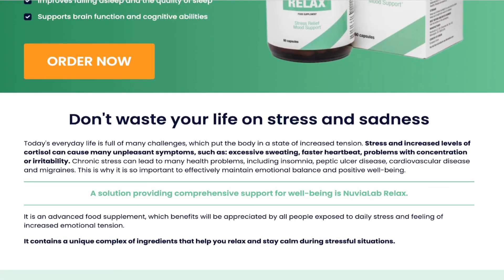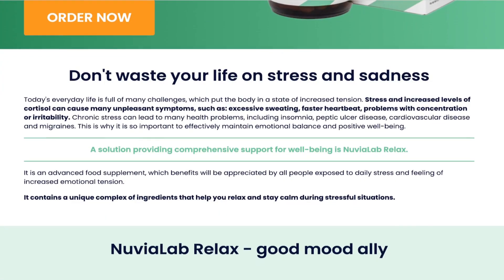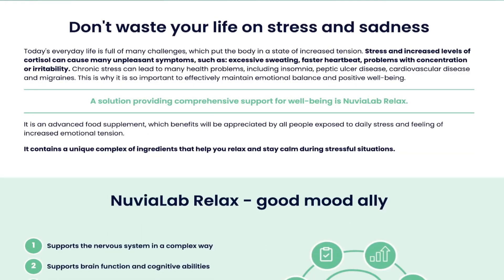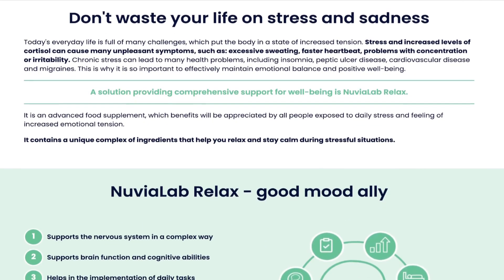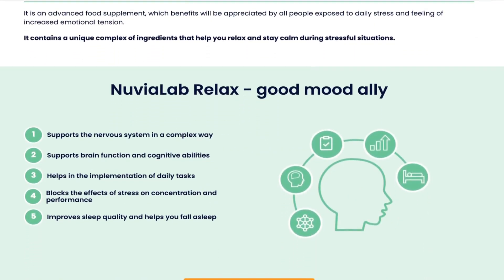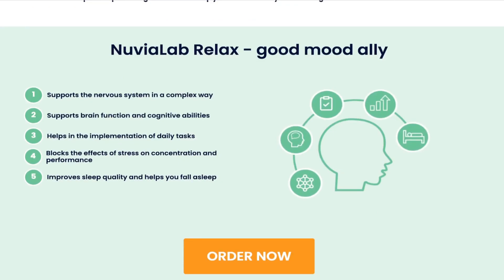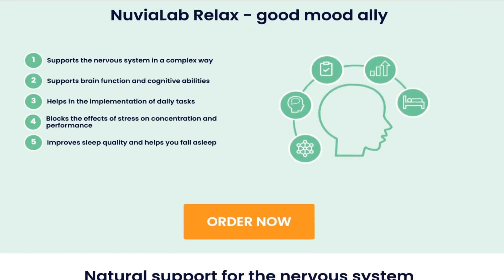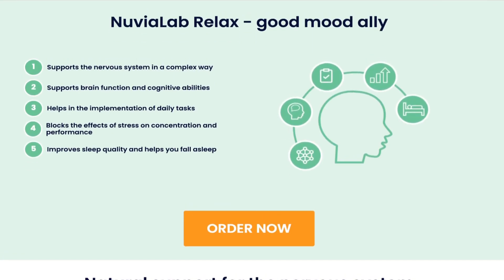Now I'm going to explain what Nuvia Lab Relax is and if it really works. Nuvia Lab Relax is a supplement that helps maintain a good mood and emotional balance. Its carefully crafted formula allows you to relax and maintain a good mood. The ingredients lead to a sense of calm, have an adaptogenic action, support cognitive abilities, and contribute to improving sleep quality.